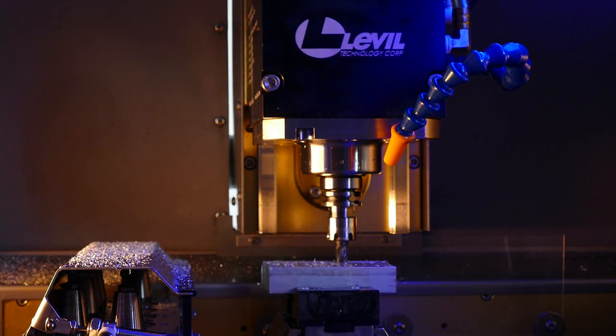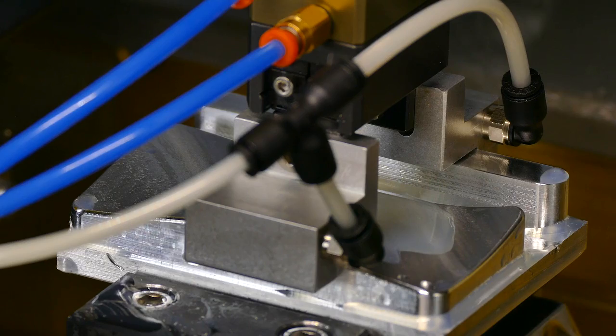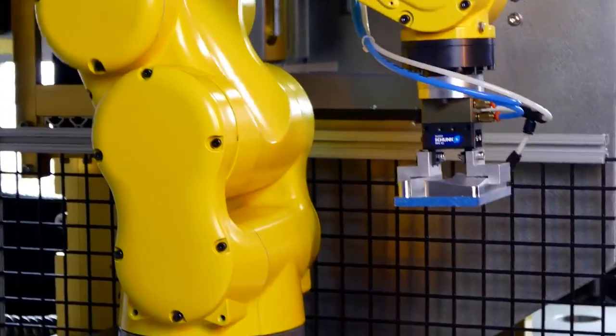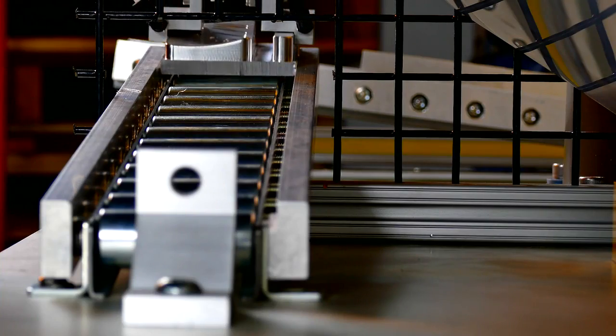Level Technology prides itself on offering top-notch reliability and personal customer service directly from Level Technology engineers. Someone is always available to help with any questions that may arise. Level CNC machines are designed and built top to bottom in the USA.